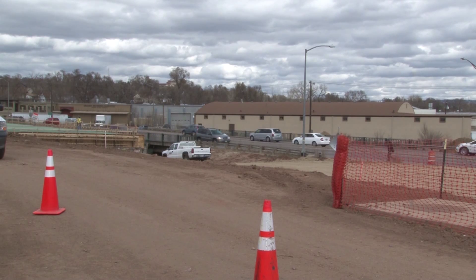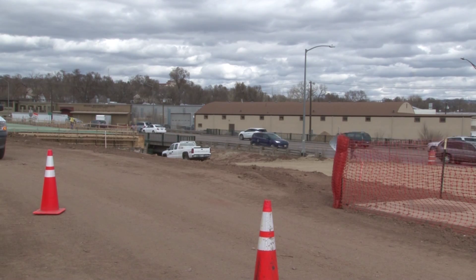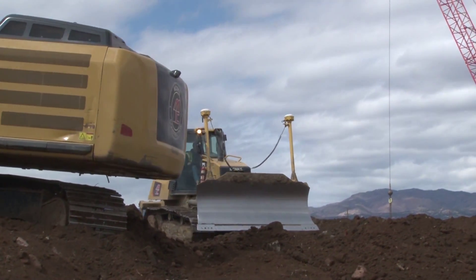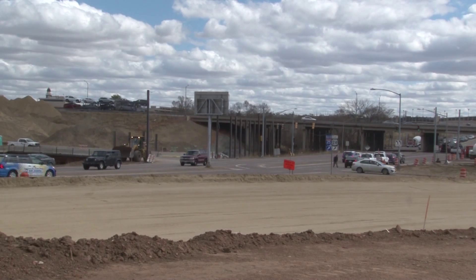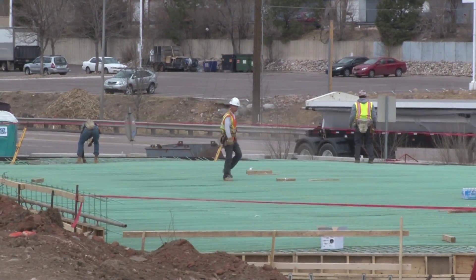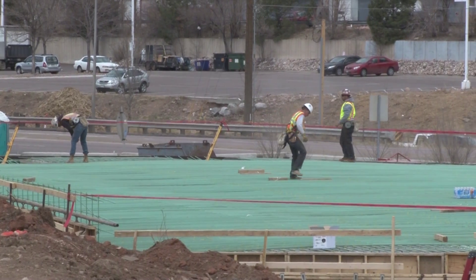It'll be more of a direct ramp into US-24, eliminating the old loop ramp. We'll also have a signalized intersection at that point where it'll make it easier to access both eastbound and westbound on US-24 to get to southbound I-25. We'll finish the entire project in probably late fall of 2017, and we do appreciate everyone's patience. We ask that they be aware of our workers, avoid distractions as you drive through, and above everything, be safe.